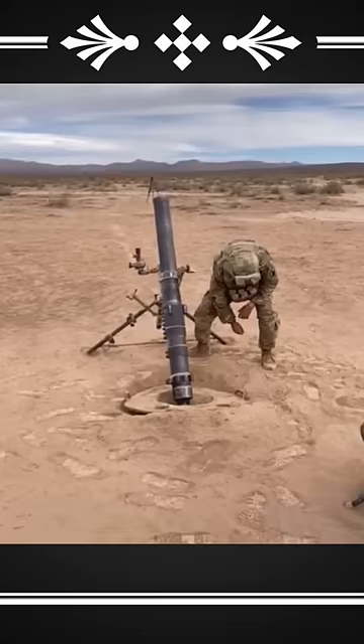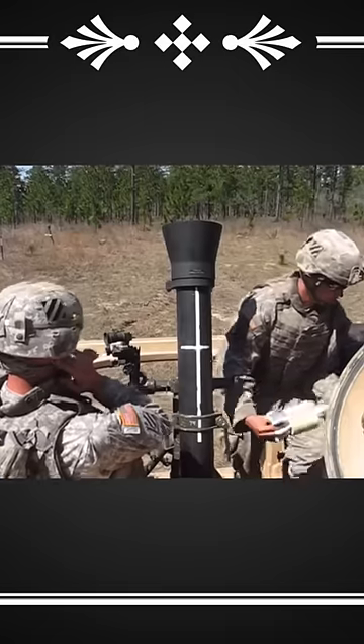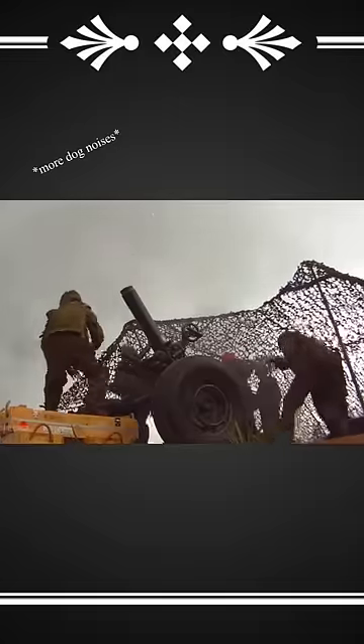This artillery shakes the earth. What you just watched was a rudely large 120mm mortar. It has a maximum range of around 9,500m, and it looks like this on impact.